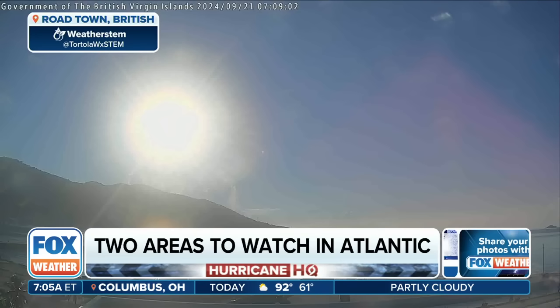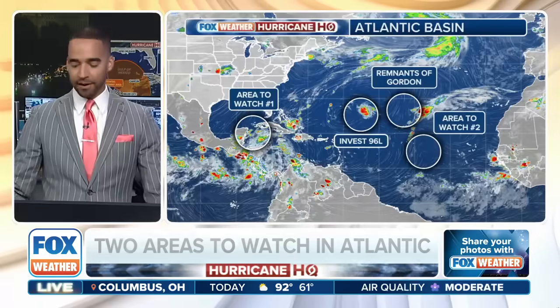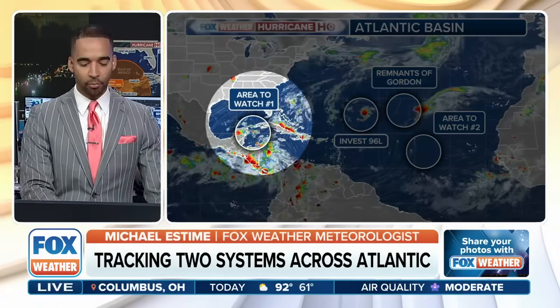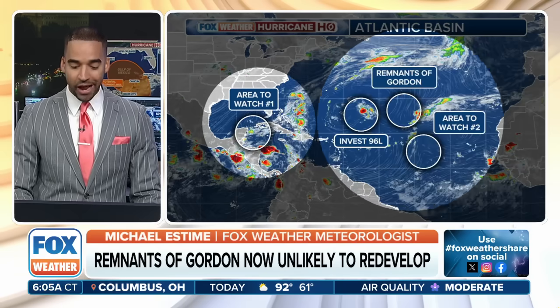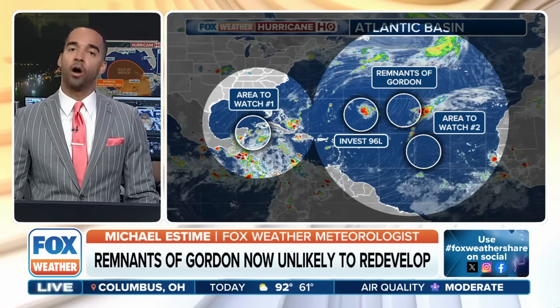Kendall was talking about an area we're watching in parts of the Western Caribbean and Southern Gulf of Mexico — that's our designated area number one. But I want to bring your attention to the fact that there are actually three other areas that we're keeping a close eye on.